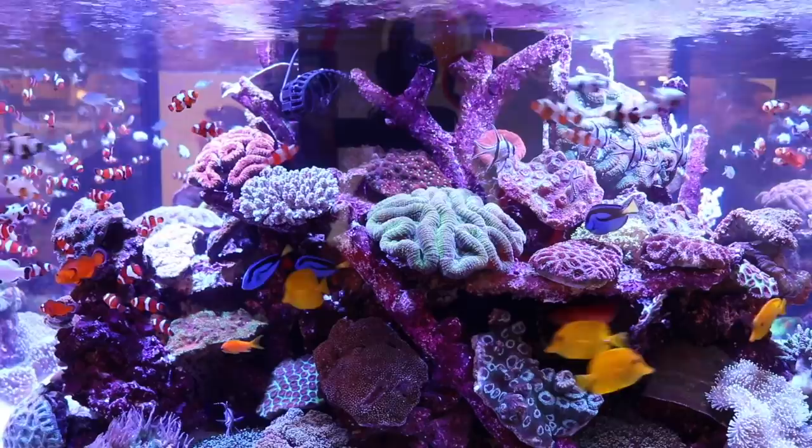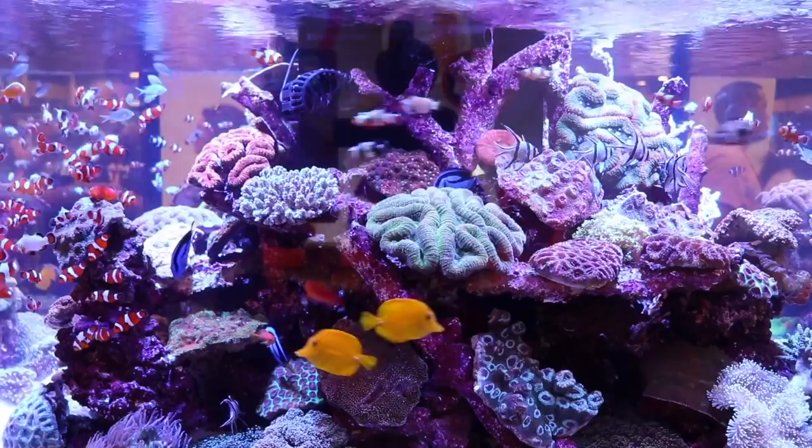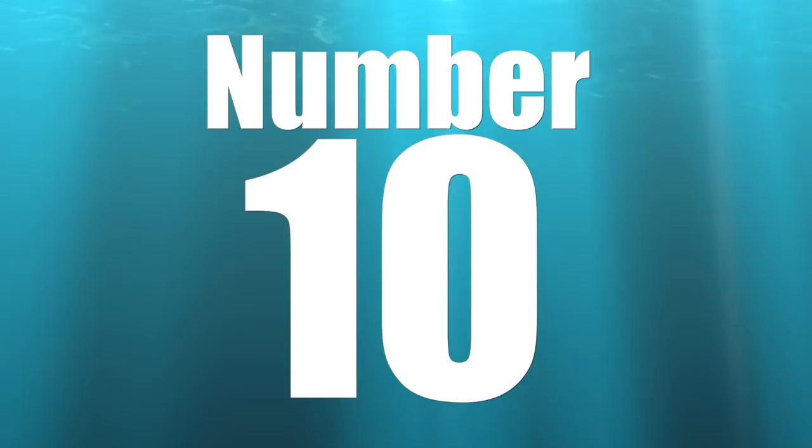What's up guys, Jeff here and we are back at it with another reef tank video. In this one we're going to be taking a look at the top 10 anemones. If you're new to the channel, don't forget to hit that subscribe button and the bell so you can be notified every time we upload a new video. Let's go!